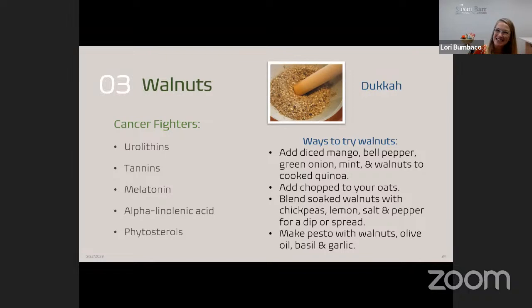Dukkah was the answer — an Egyptian spice blend. The word translates from the verb 'to pound,' because you're taking a blend of different nuts, seeds, and warm spices and crushing them together using a mortar and pestle, spice grinder, or coffee grinder. It's a delicious way to add interesting flavor to roasted vegetables, cooked pasta, cooked grains, or as a coating for protein. You might find dukkah at a grocery store or spice shop, or you can make your own.